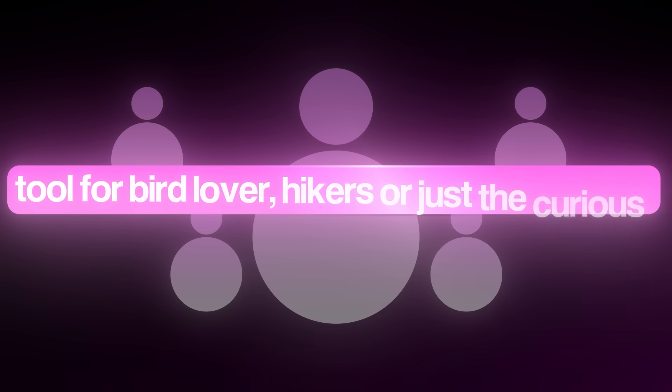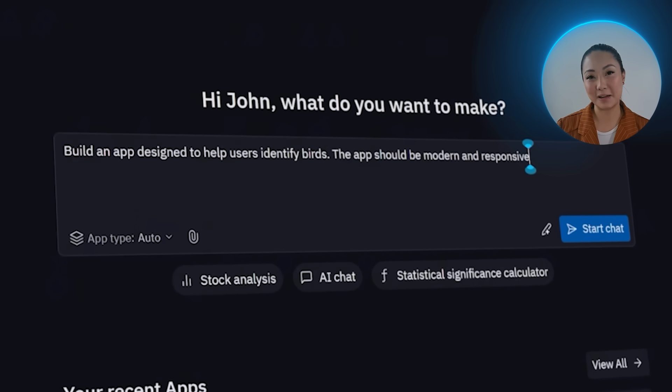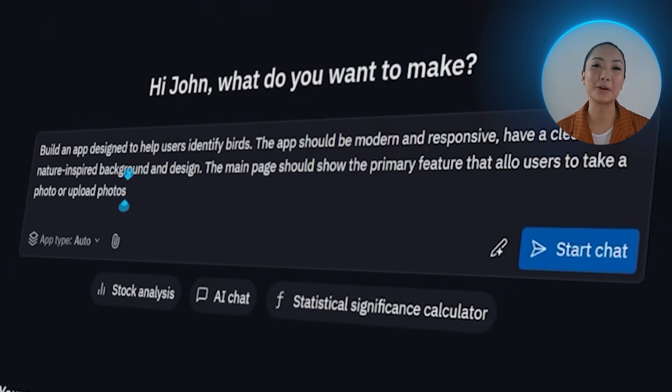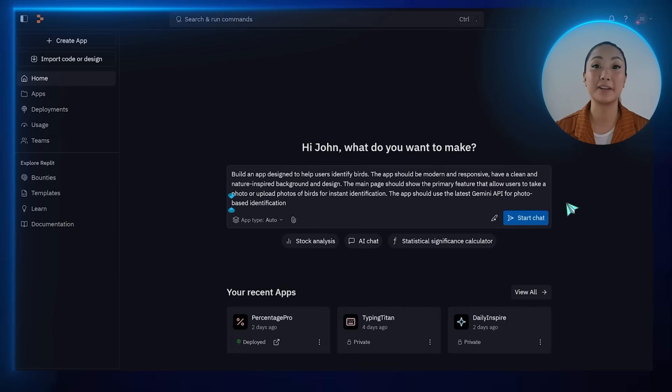Let's build something that actually helps people connect with the world around them — in this case, a tool for bird lovers, hikers, or just the curious. An app that instantly identifies birds from photos. It's going to be clean, responsive, and feel like part of nature itself. Here's what I'll ask Replit to do: build an app designed to help users identify birds. The app should be modern and responsive, have a clean nature-inspired background and design, and the main page should show the primary feature that allows users to take a photo or upload photos of birds for instant identification. The app should use the latest Gemini API for photo-based identification.